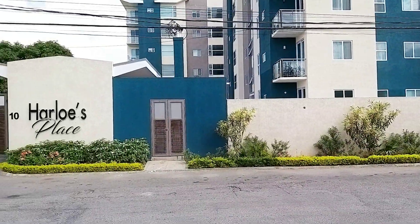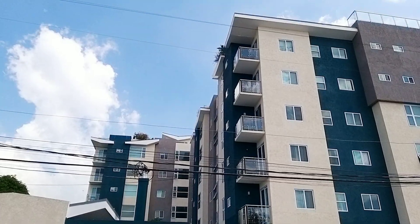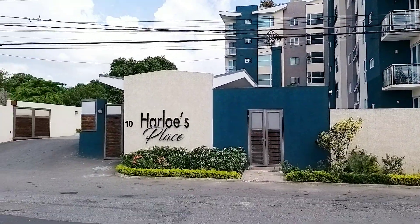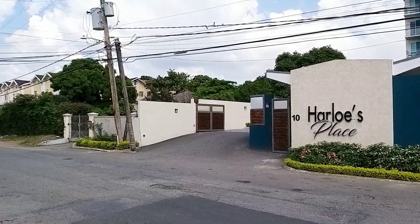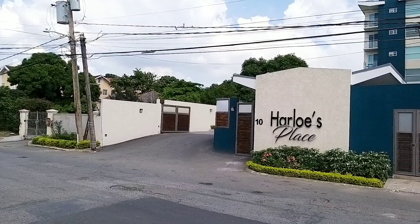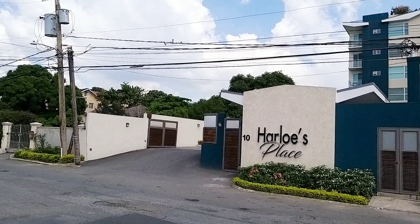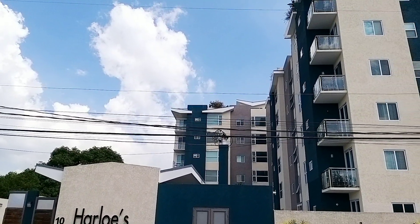Alright guys, as I mentioned, not a long video — just showing you guys this new apartment complex. Harloe's Place, 10 Surbiton Road. Definitely like and share the video, and leave your comments as well.